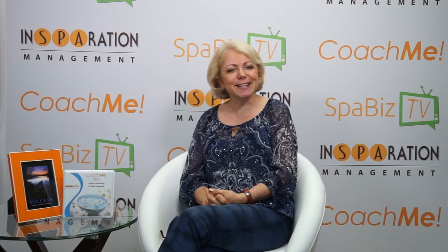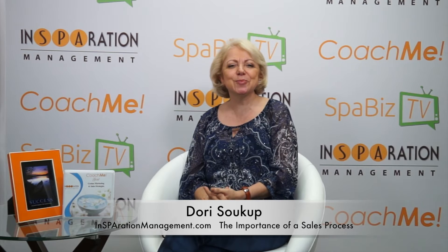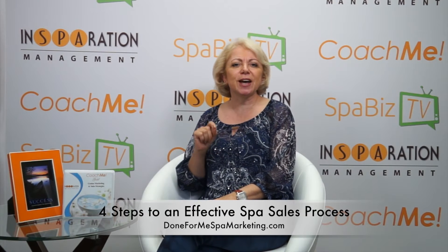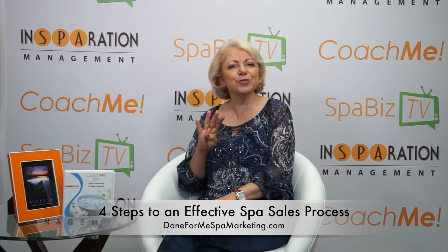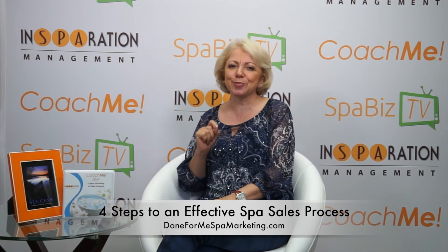Do you have a sales process for your spa? Hi, I'm Dori Suka, founder of Inspiration Management. I'm here today to discuss the importance of having a sales process. You see, most spas who reach out to us for help don't have a very clear sales process. How about you? In this Spa Biz TV episode, I will share with you four steps to having an effective spa sales process.